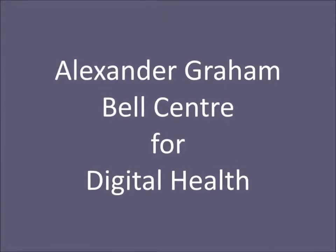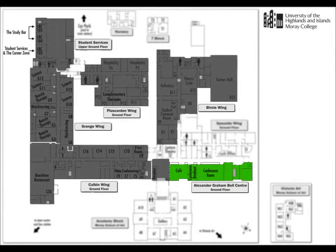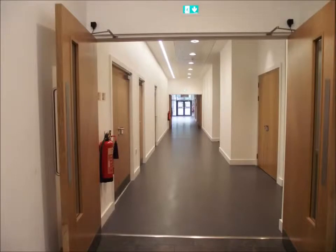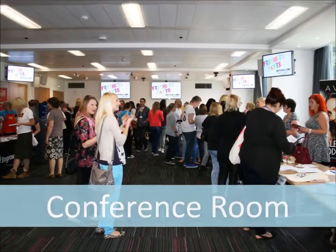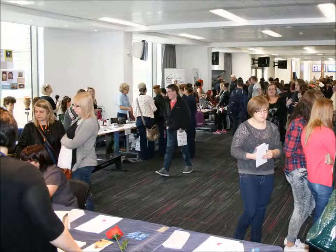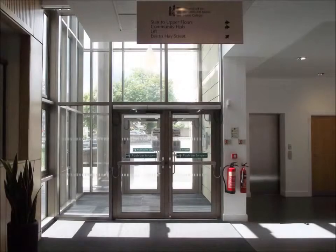From reception, the Alexander Graham Bell Centre extends to the west over three floors. Lifts are available where required and reception can provide details. The conference room is located on the ground floor and rooms beginning with AGBC are found above. There is access between the Colburn wing and the AGBC on each floor and an exit onto Hay Street on the ground floor.